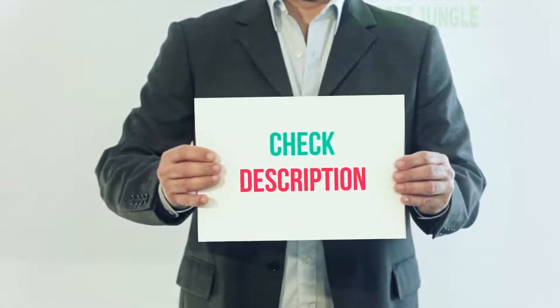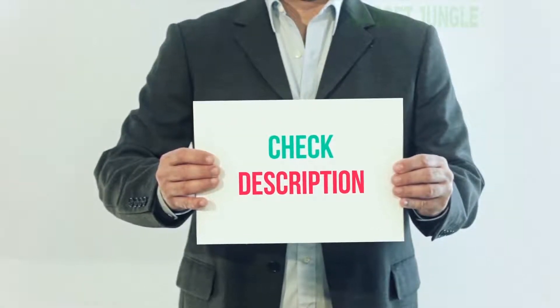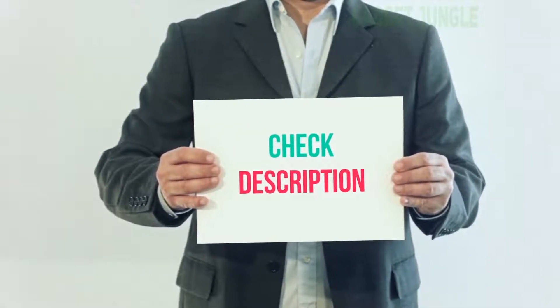I have included this product link in the description. You can check out this link for more information and the latest price.